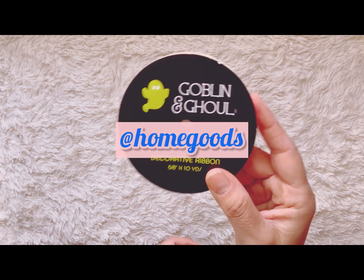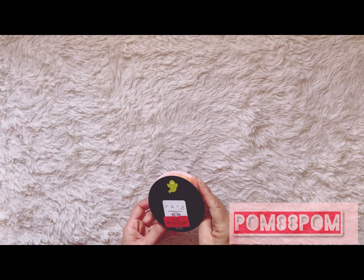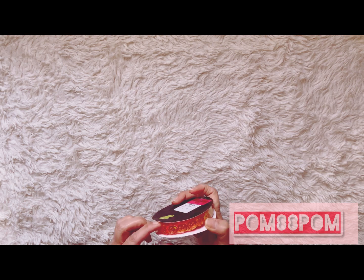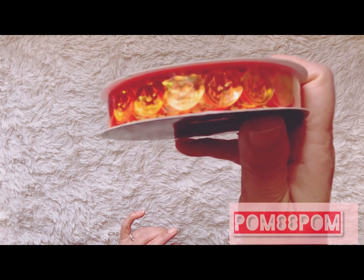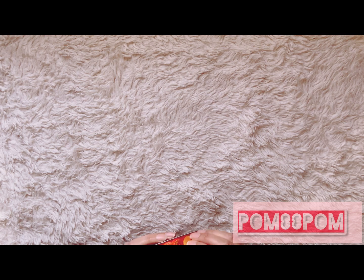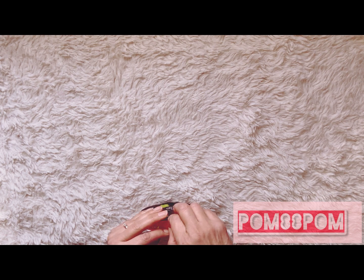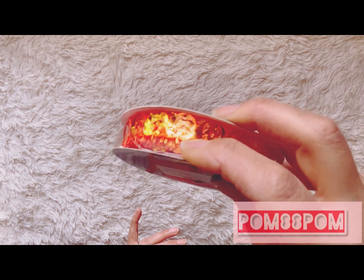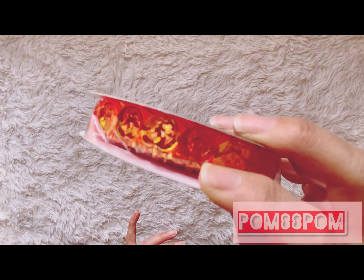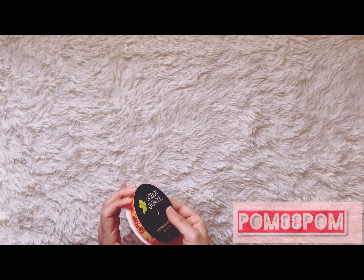I found this ribbon for Halloween on clearance — it was originally $5.99 and I picked it up for three dollars. It was made in India. It's like jelly jack-o'-lanterns that are neon orange. I don't think I've seen anybody haul this. It's a garland of unlimited jack-o'-lanterns — so pretty — and it has 10 yards, so it's a really good deal.